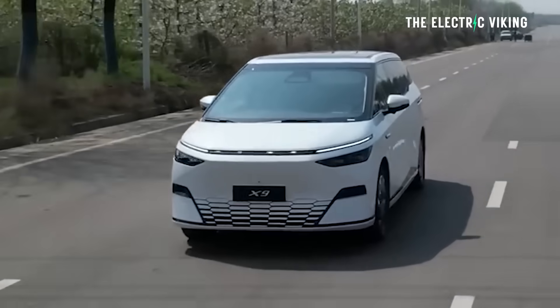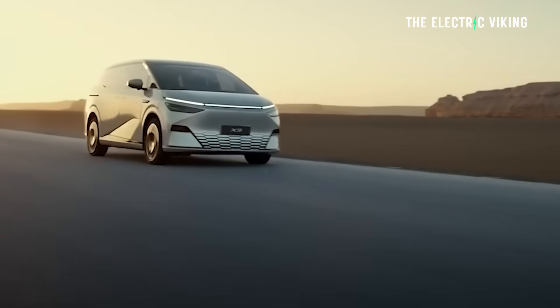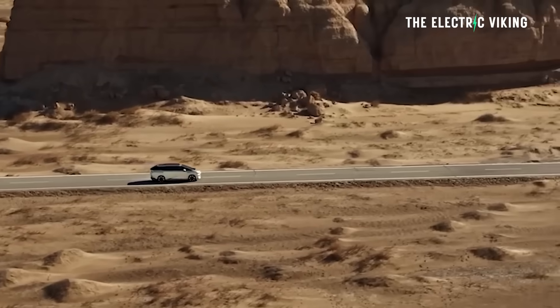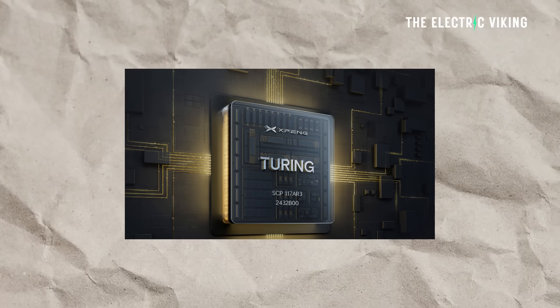The tech in this thing is incredible — it's got three Turing AI chips for a total system power of 2,000 TOPS, meaning more AI computing power than any other car currently manufactured in the world, except for other Xpeng models of course. Let me know your thoughts in the comments.